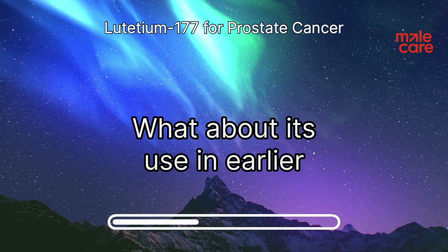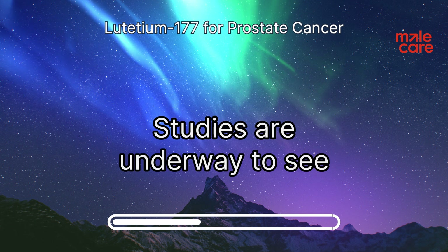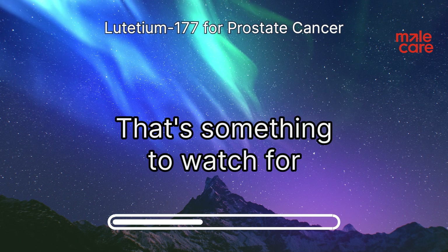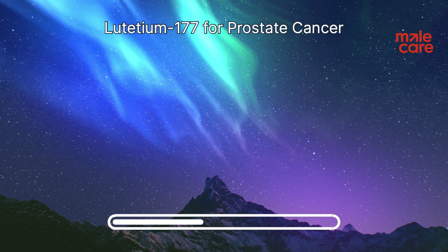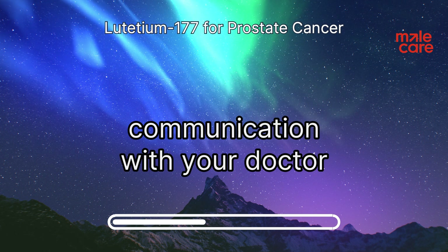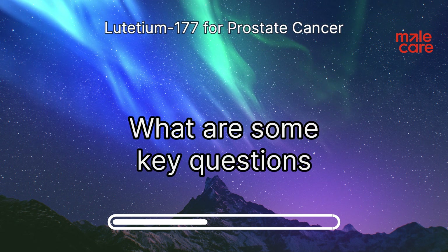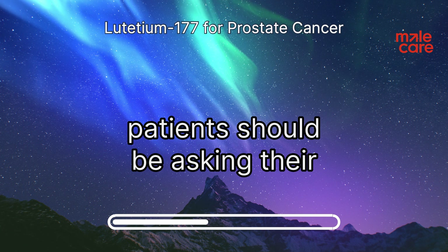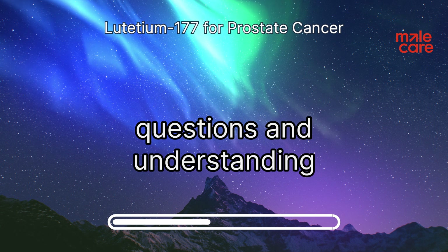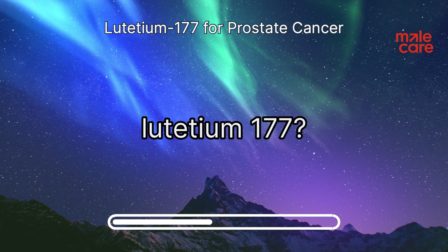Researchers are exploring whether lutetium-177 might be effective in earlier stages of prostate cancer, but there are no definitive answers yet — studies are underway. The field of prostate cancer treatment is constantly evolving, which is why open communication with your doctor is so important. Patients should feel comfortable asking questions and understanding their options regarding lutetium-177.